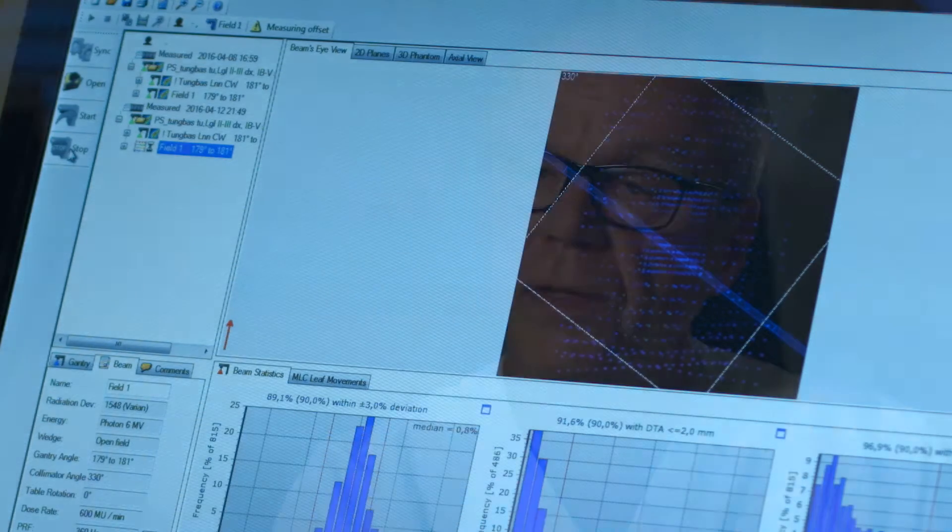We think it is a very comfortable way to do it, because we get the results while we are doing our measurements and can correct the plan directly, so we don't necessarily need to do any additional work afterwards.